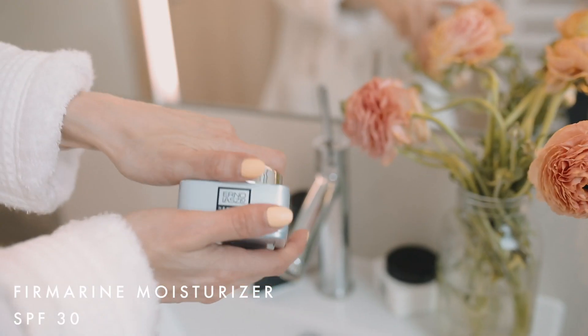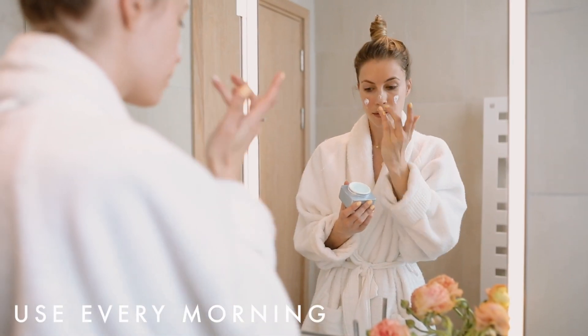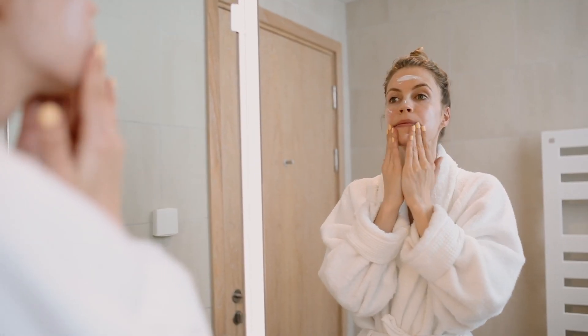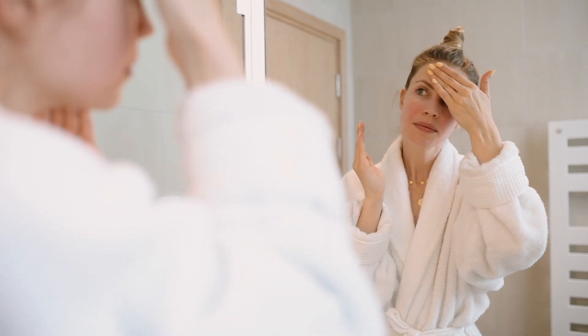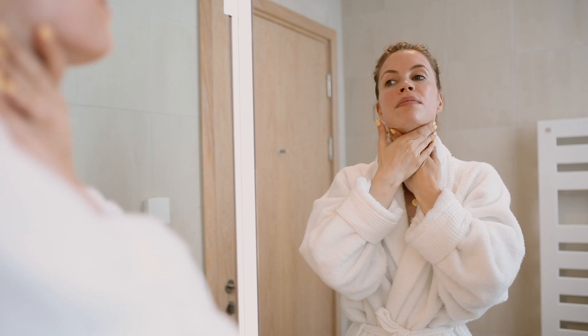Erno's moisturizers are pure gold. I use Firmarine as my daily moisturizer — it helps restore firmness and elasticity back into my skin. It also has SPF 30 so I know that my skin is being protected. Just apply all over your face, neck, and décolleté in circular motions.